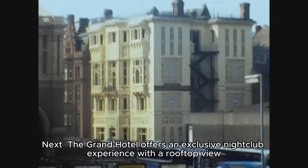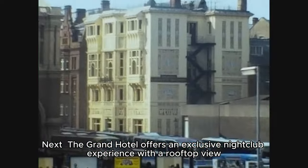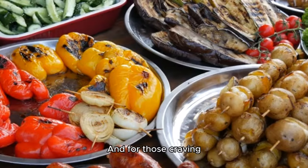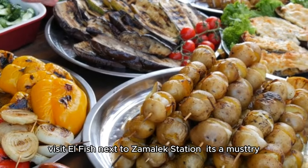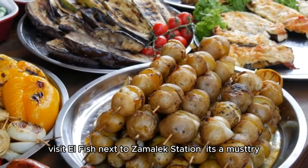Next, the Grand Hotel offers an exclusive nightclub experience with a rooftop view. And for those craving Mediterranean delights, visit El Fisch next to Zamalek Station. It's a must-try.